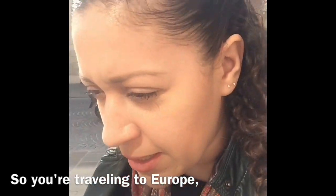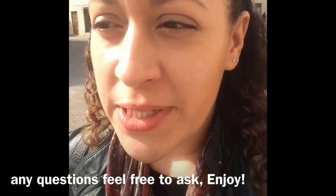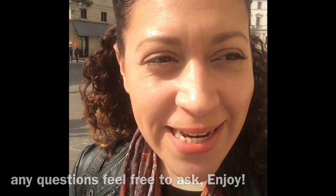Hey there, my name is Kim and I wanted to give you a little video on what to wear on your trip to Europe. I am in Vicenza, and if you want to wear heels, ladies — the cobblestones — there are certain areas where it's actual stones, but a lot of it is brick.